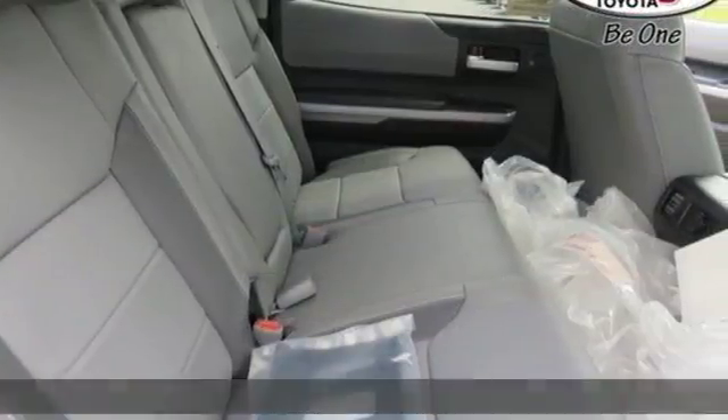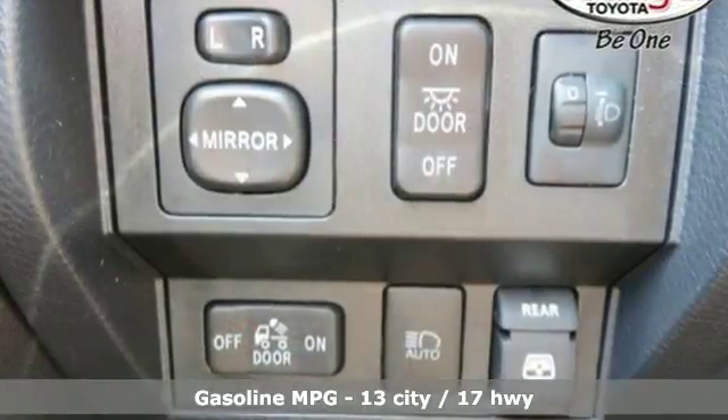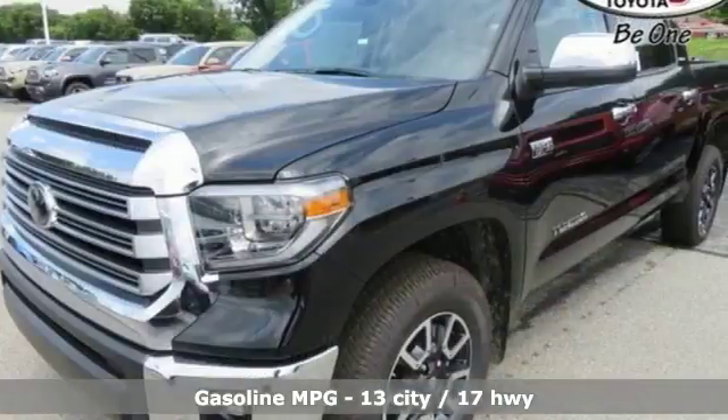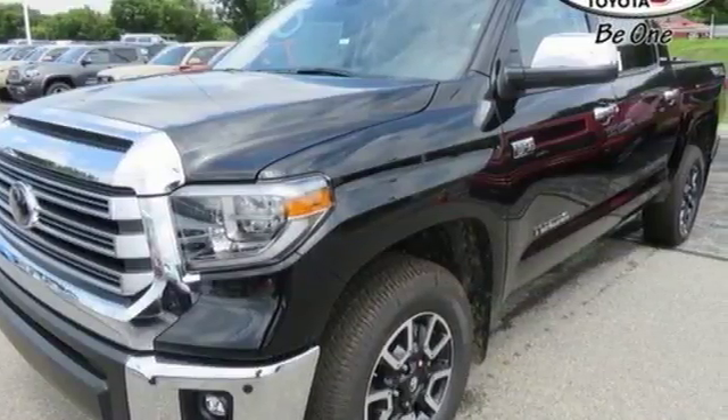And it comes with all the amenities you need: i-Force engine, 4-Wheel Anti-Lock Disc Brakes, Tow Haul Mode, Trailer Brake Controller, and Bluetooth Wireless Audio Streaming.